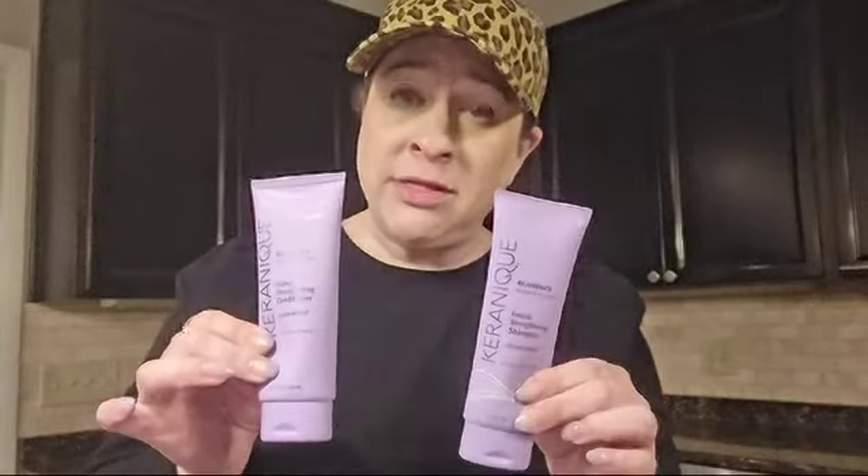The directions for the shampoo and the conditioner both are to put a small amount in wet hair, massage in thoroughly from the roots to the tip, and for the best results leave both products in your hair for one to two minutes before rinsing out.